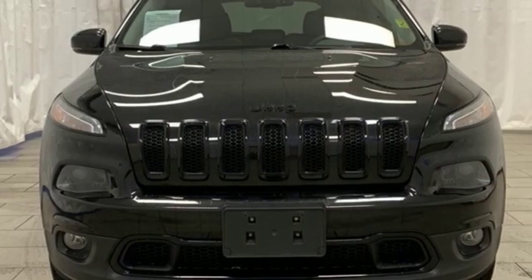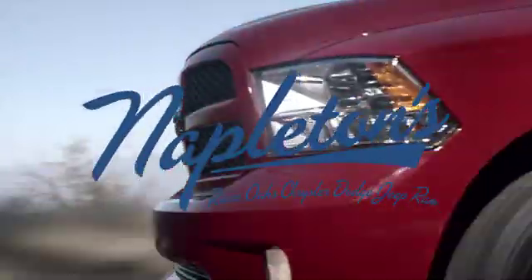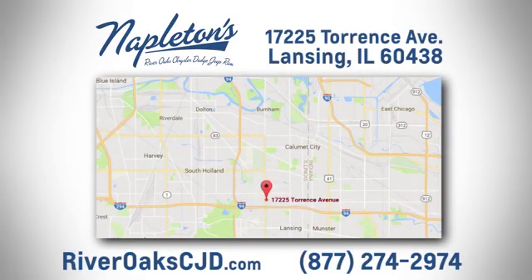Experience the Jeep life. Hurry in today for a test drive. You can see why Napleton's River Oaks Chrysler Jeep Dodge Ram is different from the competition. Call, click, or stop in today. We're located at 17225 Torrance Avenue in Lansing.